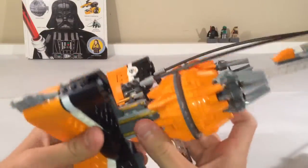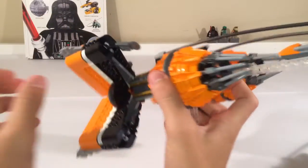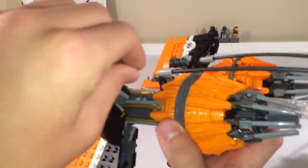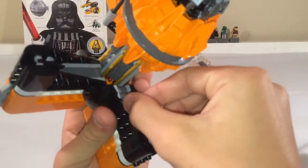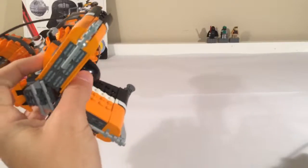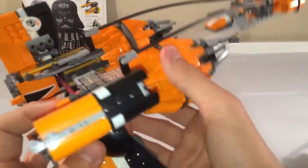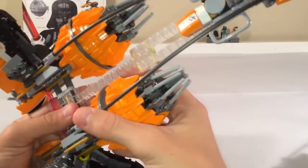One notable feature is that each of the four engines has a buzz saw connected by a droid arm, which is accurate to the movie. However, when you pull it out it just goes outward rather than protruding to actually reach Anakin's pod racer as it does in the film. That's really the only thing that's inaccurate compared to the movie, but other than that it looks really nice.